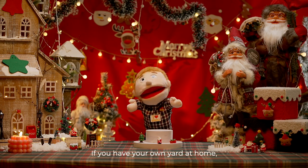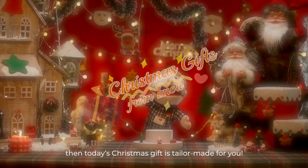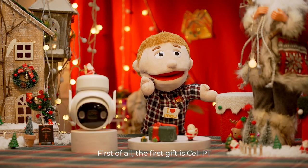Dear you, if you have your own yard at home, then today's Christmas gift is tailor-made for you. First of all, the first gift is SailPT.